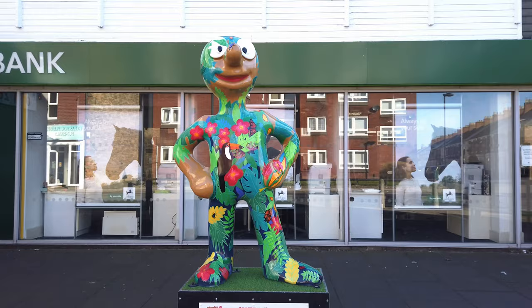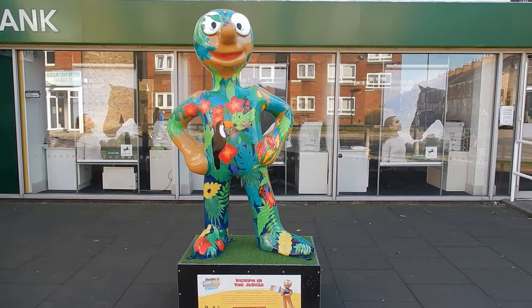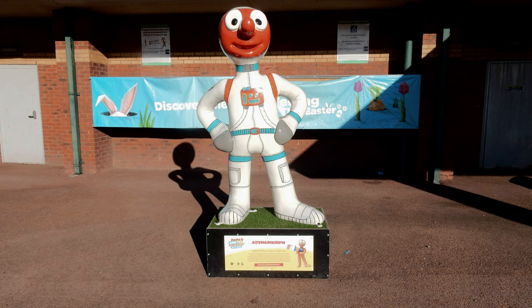Morph number 12: Astromorph. This Morph was sighted in the Wallsend Asda car park, near to the Roman Villa Segedunum. Created by artist Megan Heather Smith Evans, who thinks that space explorers go above and beyond.